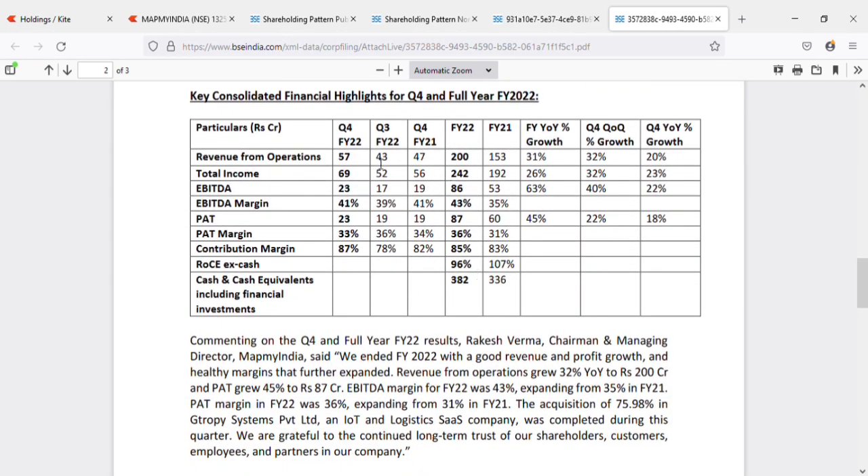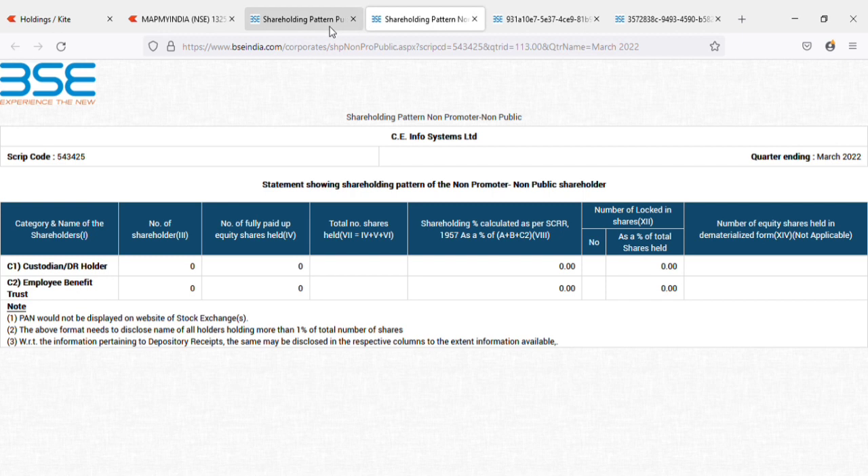Looking at the highlights, quarter-on-quarter growth margins are at 40% — last quarter it was 22, now it is 40. Profit improved from 18 to 22. That is a very good improvement. However, comparing this quarter to Q4 and to the same quarter last year, there is a drop in PAT margins — likely due to operational cost iterations at certain levels.